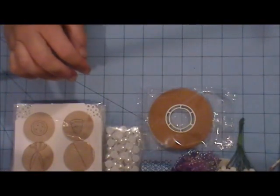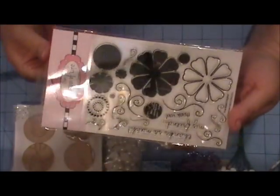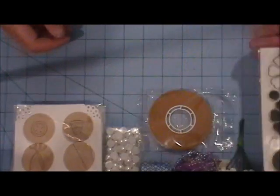And then I'm also giving away this stamp set, which is from the Stamps of Life. It's brand new, it's never been used. This was a duplicate that I had, so I thought I would give that away.